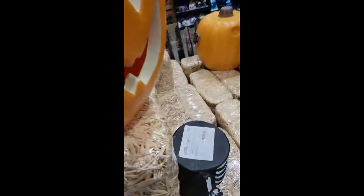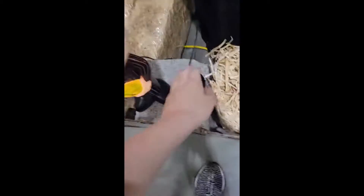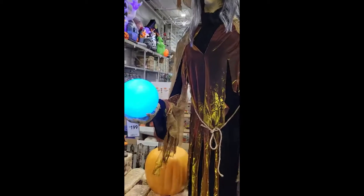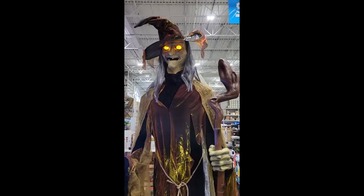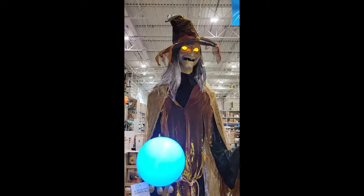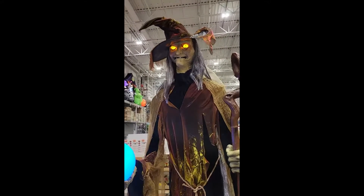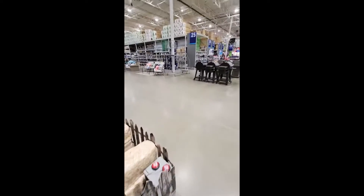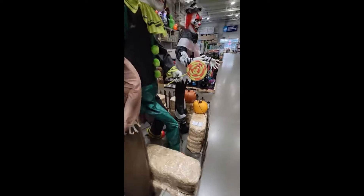Now we have some boxes, some hay bales, more pumpkins, and here we have this really giant animatronic witch. There's a try me button. That is pretty cool — oh, I had it zoomed in the whole time. Sorry about that, you guys. This is actually kind of cool looking.